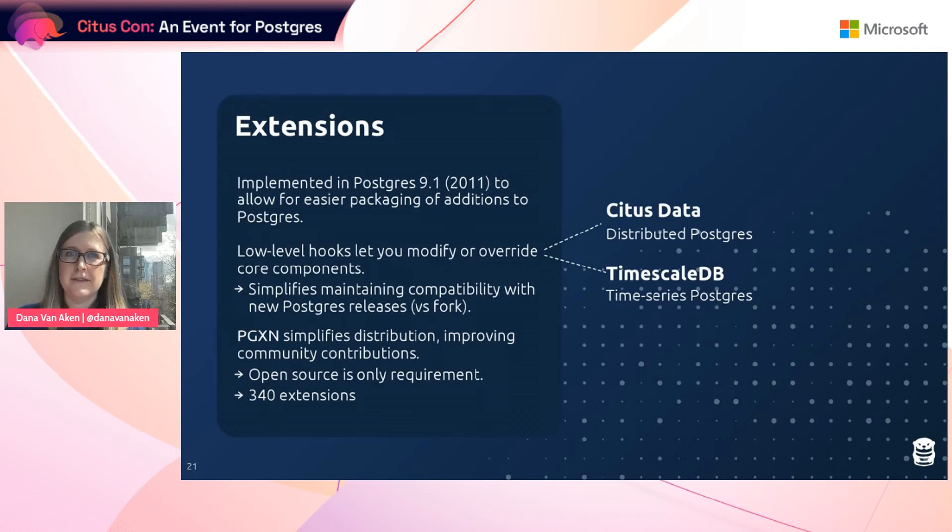Just to demonstrate how powerful this is: people often refer to TimescaleDB and Citus Data, which take Postgres and repurpose it to be a different database. Citus Data transforms Postgres into a distributed version, and TimescaleDB offers a time-series version of Postgres. Another cool thing about Postgres extensions is PGXN, a distribution manager that has been really helpful for improving community contributions by simplifying the packaging, releasing, and building of extensions. The only requirement is that the extension is open source, and there are currently 340 extensions available.